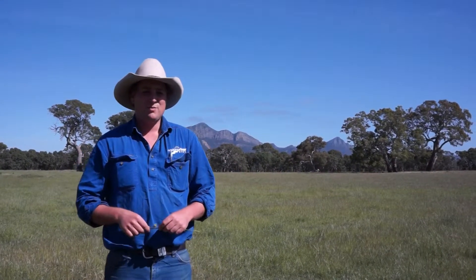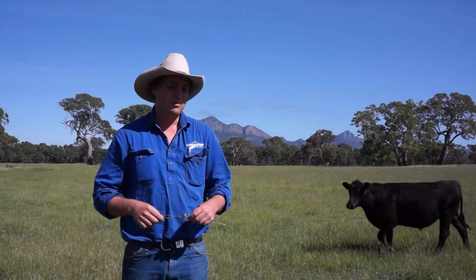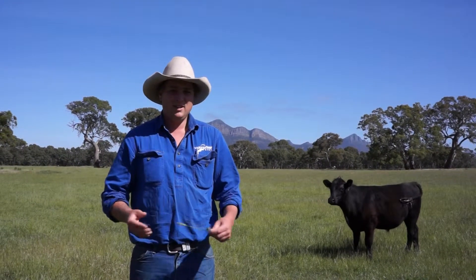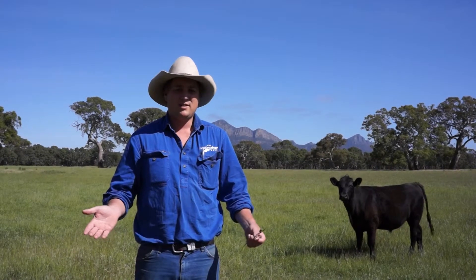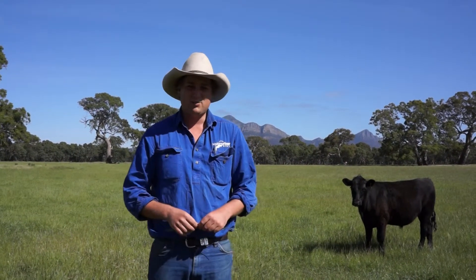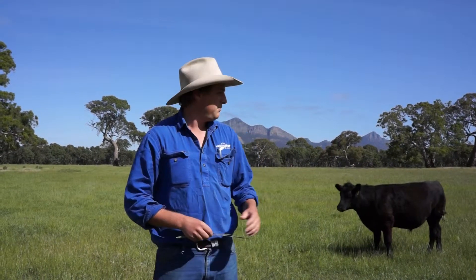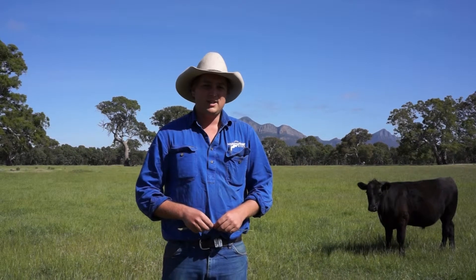Hi, welcome to Hopkins River Beef. My name's David McConaughey. My family own and operate Hopkins River Beef here. This is one of our properties, Meadowbank. This is our home place at Dunkeld and we're currently standing in one of the paddocks where we produce a lot of our grass-fed beef. You can see our beautiful backyard behind us with the Grampians Mountains. It's a very pretty part of the world, so we love living here.